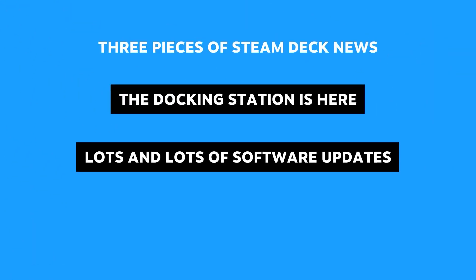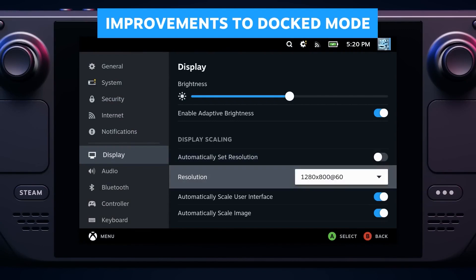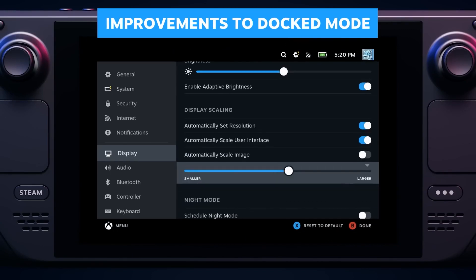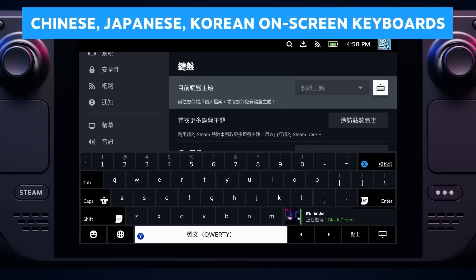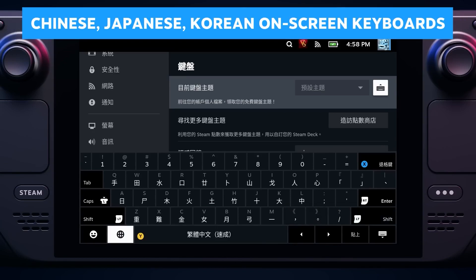Apart from that awesome hardware news, Valve are also highlighting the fact that they have been working extremely hard on the software development, and that's just to say the least. As we all know by now, Valve is spitting out software updates at a rapid pace. Just to name a few, they have dropped a bunch of UI, software and OS updates to improve the dock experience, not only for the official docking station, but for all connected docks, hubs and peripherals.